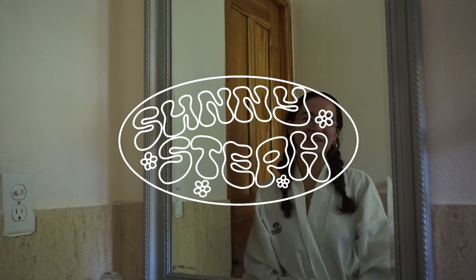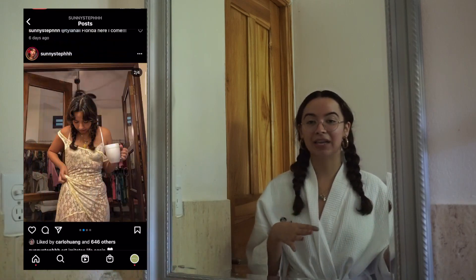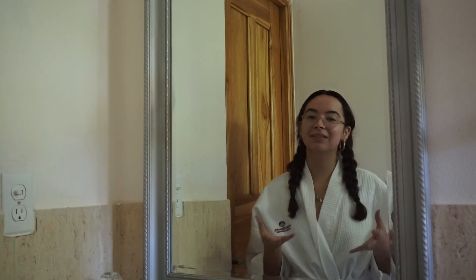Hey babes, welcome back to my channel. If you're new here, I'm Steph and this is my YouTube channel. Today we're talking about my hair. I have a wavy, curly hair pattern. My hair is like 2B, 2C, 2A — it's like a mix of different curls and I've been really trying to figure out what type of curly girl, wavy girl method works best for my hair.